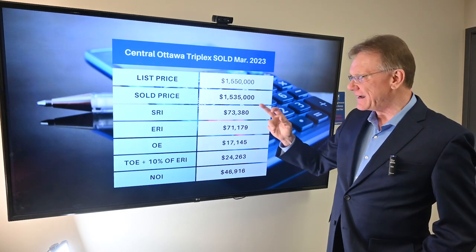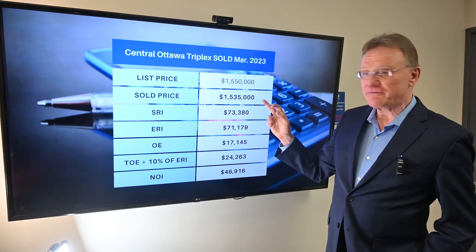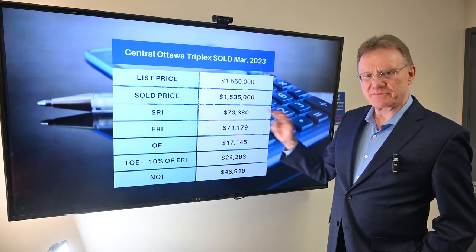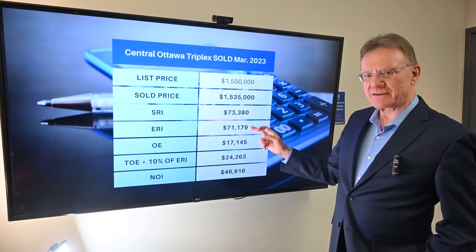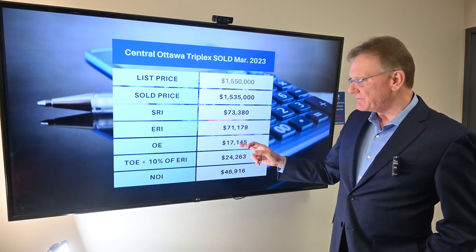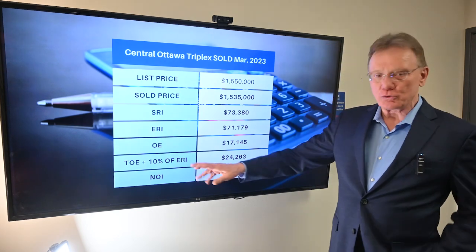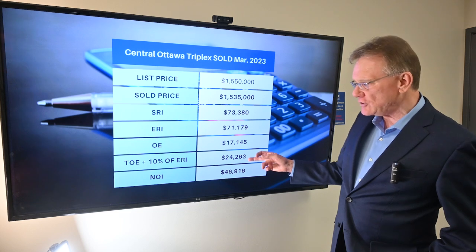This property was listed for $1,550,000 and sold for $1,535,000. Scheduled rental income was about $73,000, effective rental income was $71,000, and operating expenses were $17,000. When we factor in management and maintenance, total operating expenses were $24,000 and change.